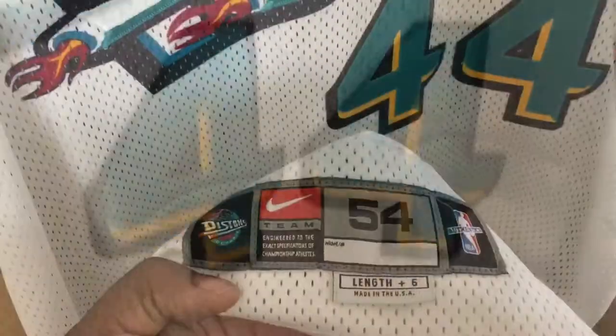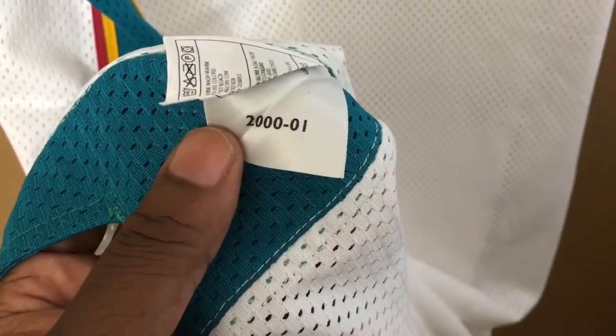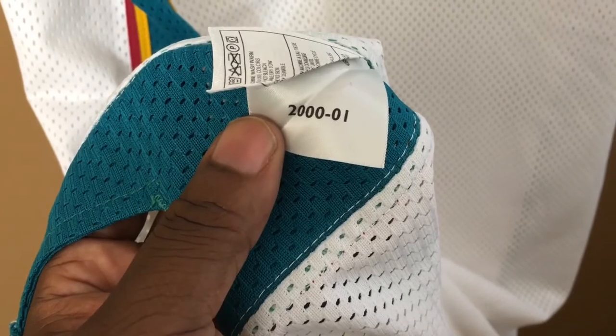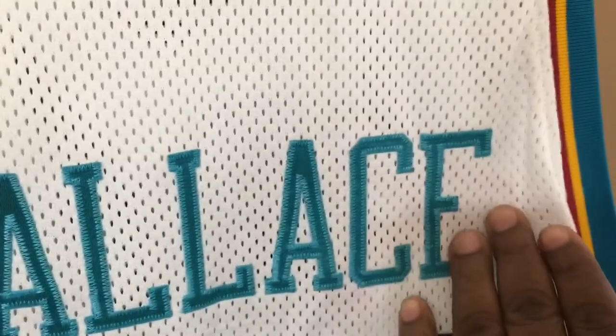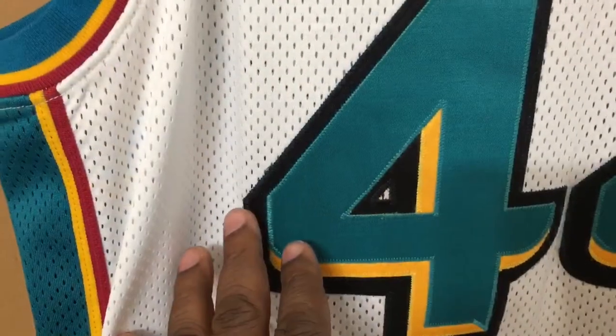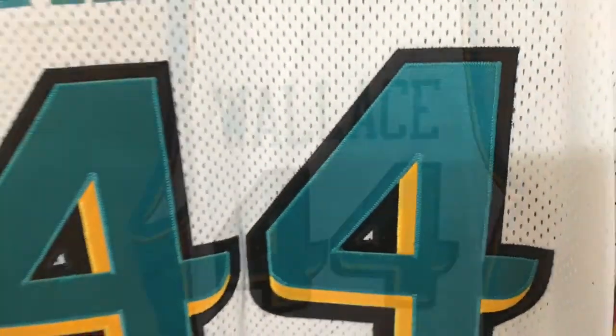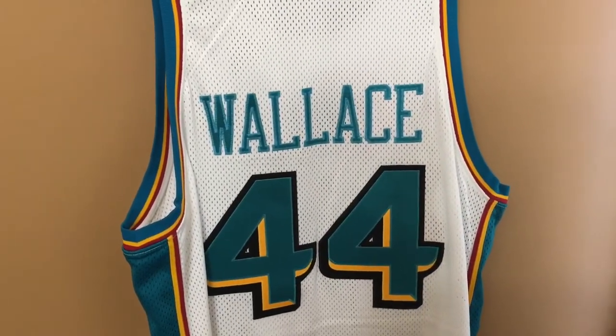Job tag: 2000-2001, authenticated tag, single stitch. Wallace tail, triple stitch, 44. John Wallace.